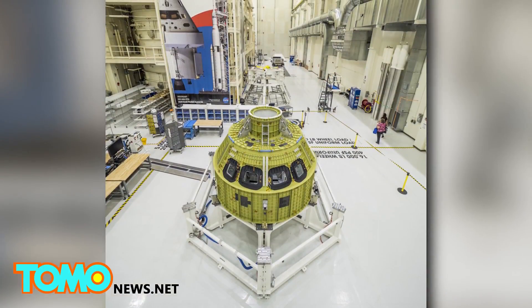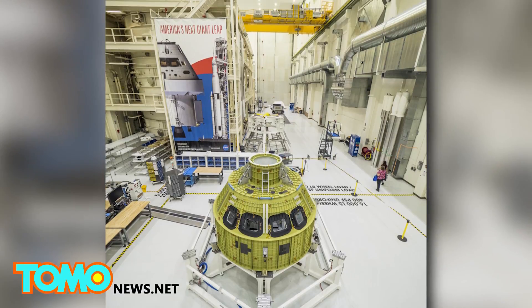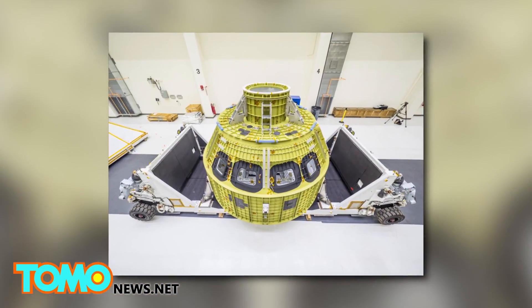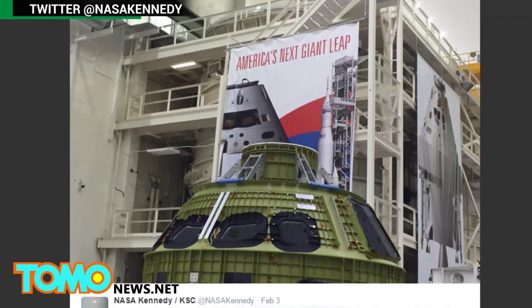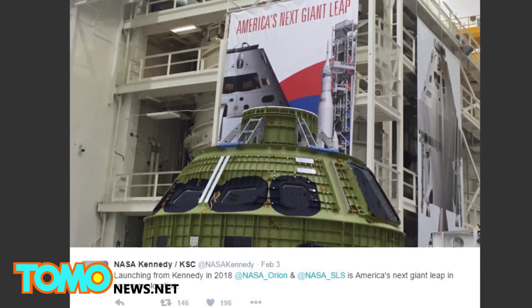At the Kennedy Space Center, the Orion will be equipped with subsystems, outer layers, and a heat shield — everything it needs to complete its first mission, which NASA has announced will be an unmanned test flight to the moon in 2018 to check its structural integrity.